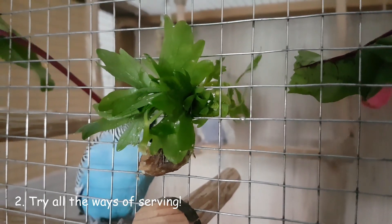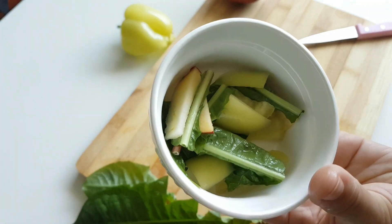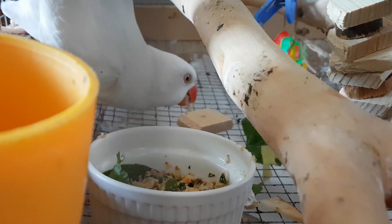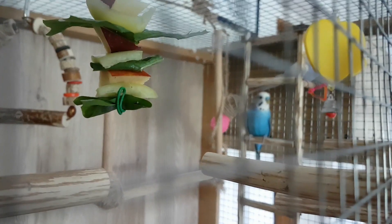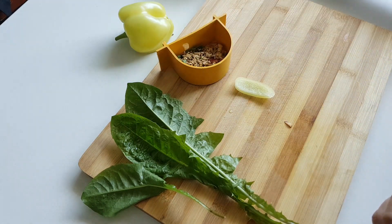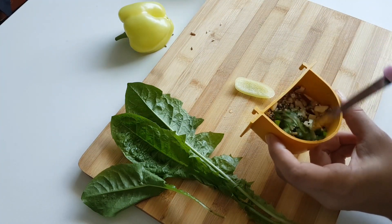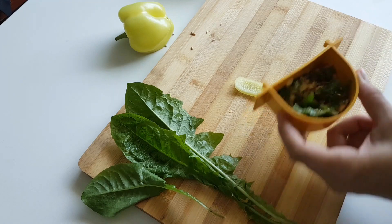Find out what your bird's favorite serving style is. Some prefer finely chopped, others large pieces. Still others prefer food next to the feeder, and some like to mix it with seeds. If you have a new feathered pet that you don't know yet, patiently try all the ways of serving until you find out what suits your pet best.